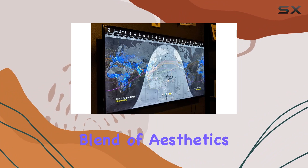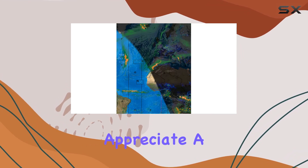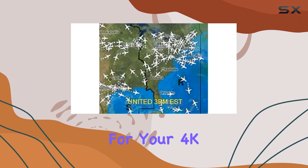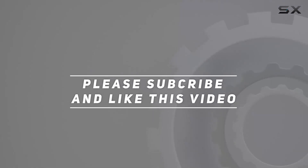In conclusion, the Geochron Digital Atlas 2 is a fantastic addition to any space, offering a unique blend of aesthetics and information. Whether you're a geography enthusiast, aviation buff, or just appreciate a beautiful earth display, this device delivers on its promise — making it a captivating and informative centerpiece for your 4K TV. Check out the video description for an updated price, and thank you for watching.